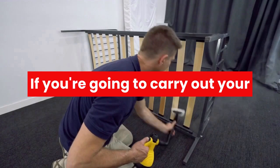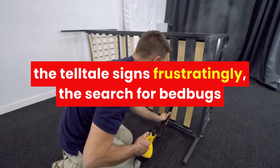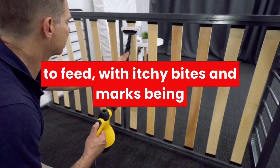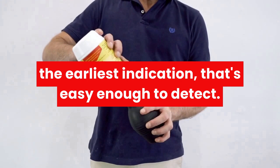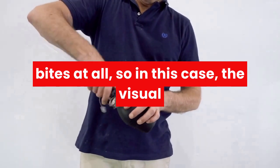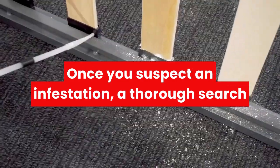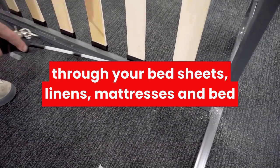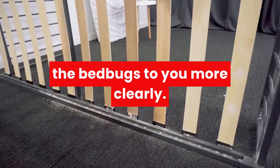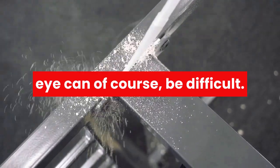Know the signs of bed bugs — how to identify bed bugs. If you're going to carry out your own bed bug inspection, it's vital that you understand the telltale signs. Frustratingly, the search for bed bugs will often only begin once they've already started to feed, with itchy bites and marks being the earliest indication. It's worth noting that not everyone will react to bites at all, so in this case the visual cues will be more imperative to a successful inspection. Once you suspect an infestation, a thorough search through your bed sheets, linens, mattresses, and bed frames, along with other common habitats, might reveal the bed bugs to you more clearly. This method might be a little undercooked, however, as spotting them with the naked eye can, of course, be difficult.